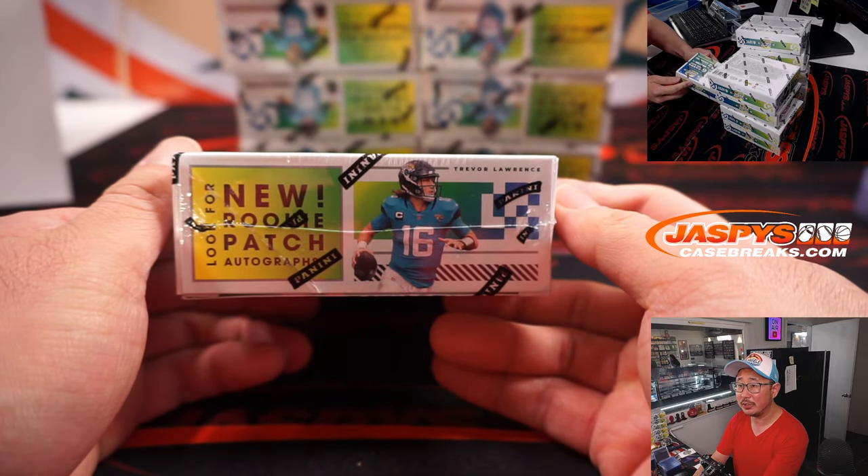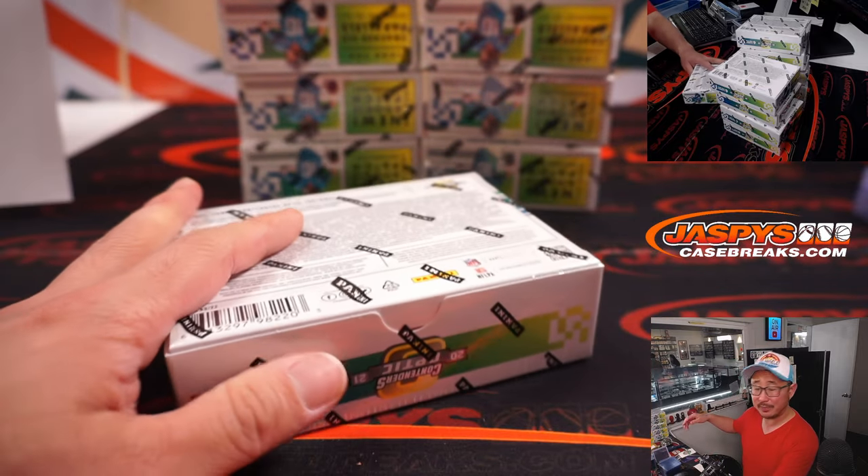Cracked ice parallels are always cool. Rookie patch autographs, brand new.